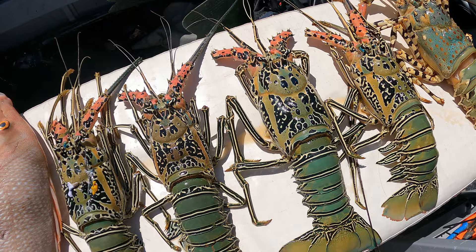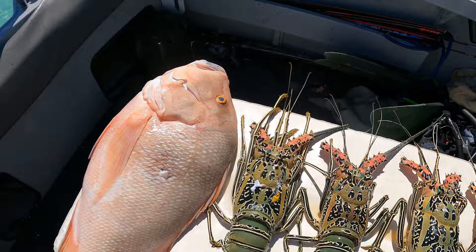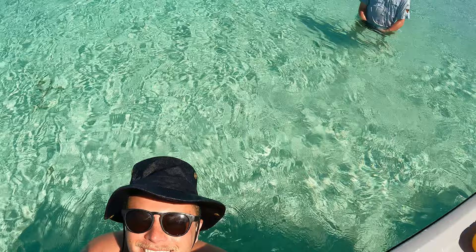That pretty much sums up two awesome days on the reef — PB red emperor, many crays, and Ella, Cameron, and Yacobi, we all had heaps of fun. We're going to see you guys on the next trip, peace out.